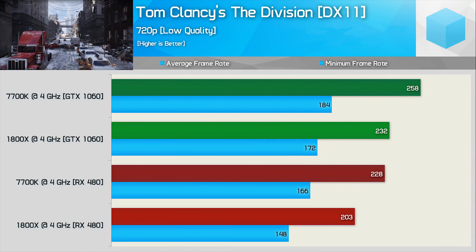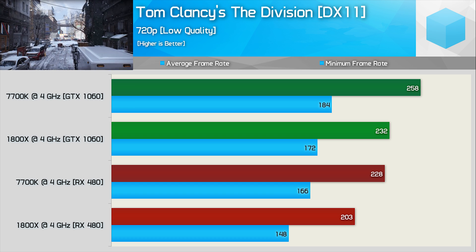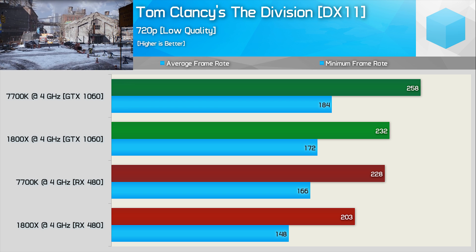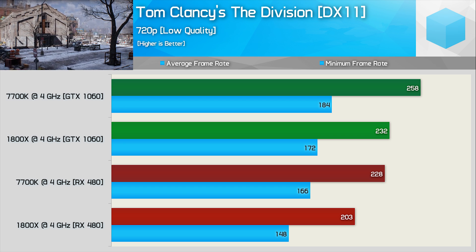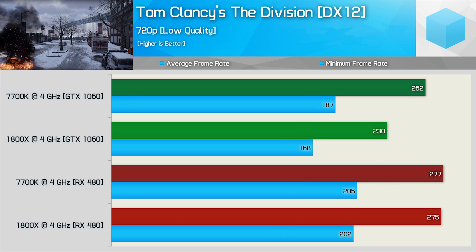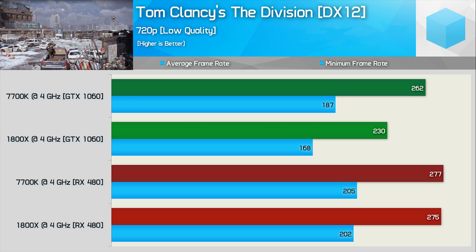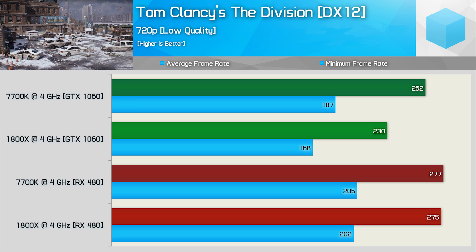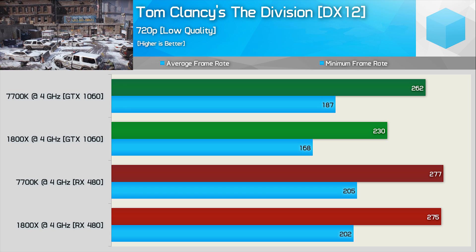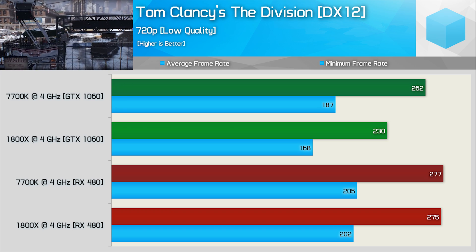The Division was tested using DX11 and DX12. Under DX11 with the GTX 1060, the 7700K was 11% faster on average and 7% faster for the minimum. With the RX 480, the average gap grew slightly to 12%. Under DirectX 12, the GTX 1060 showed 14% average and 11% minimum advantage for the 7700K. Swapping in the RX 480, the 1800X matches the 7700K with roughly the same performance — a pretty interesting result.